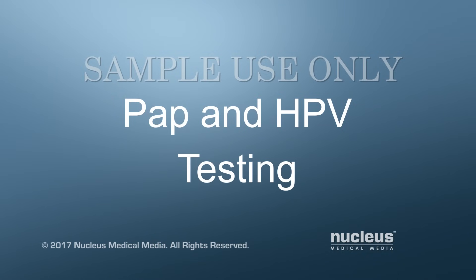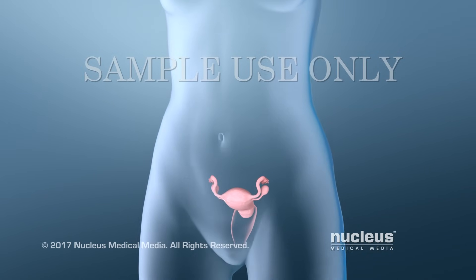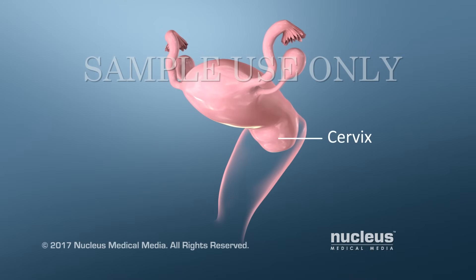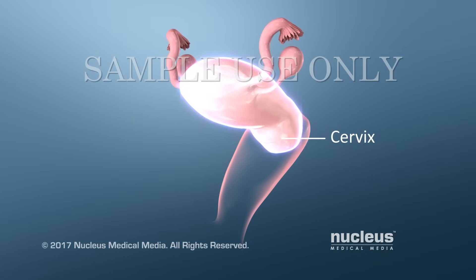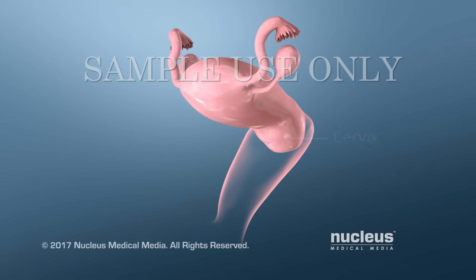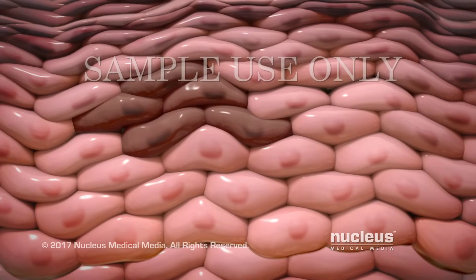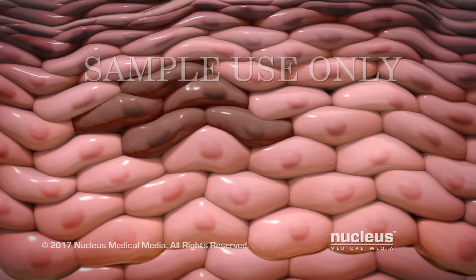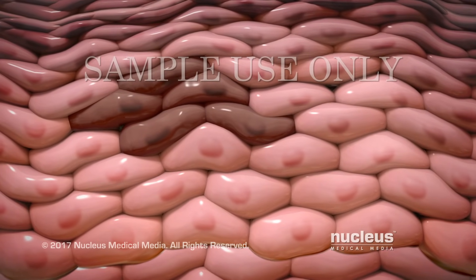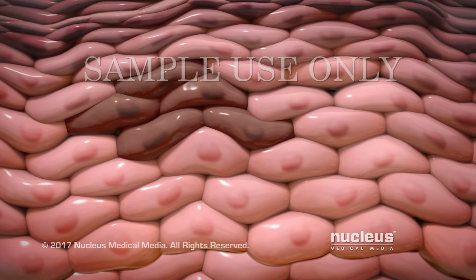Two tests are used to screen for cervical cancer: the Pap test and the HPV test. Your cervix is the lower part of the uterus, at the top of your vagina. A Pap test is used to check your cervix for abnormal cells. Abnormal cells can sometimes turn into cervical cancer if they aren't treated.